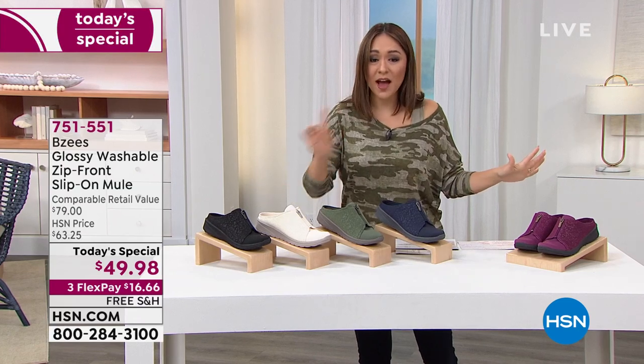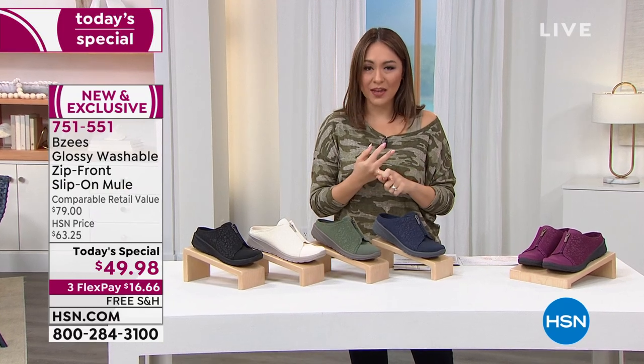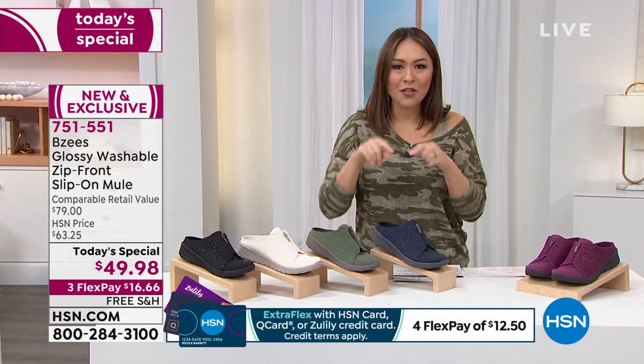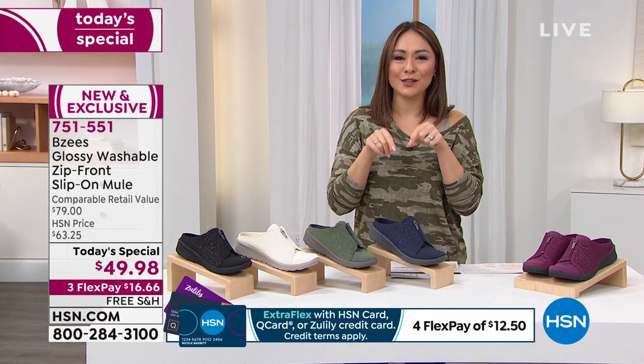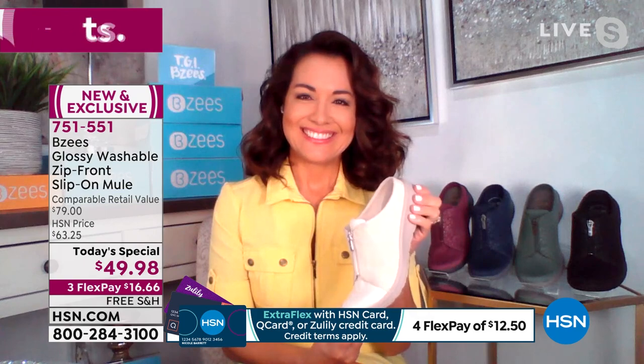Your item number is 751-551 to get this. HSN.com and the app are great ways to shop. Let's really dive into that amazing technology — let's talk about that with our brand ambassador from BZ's, April LeFou. Good morning, April.